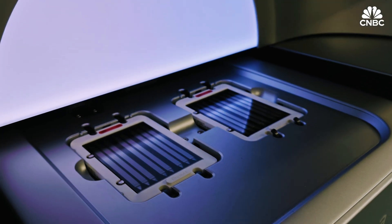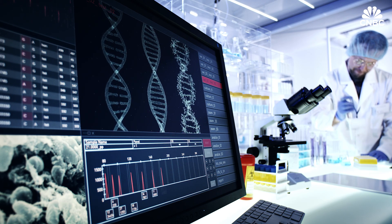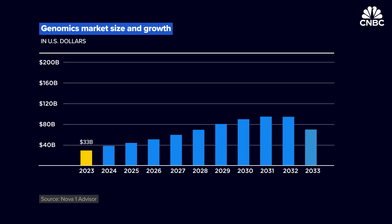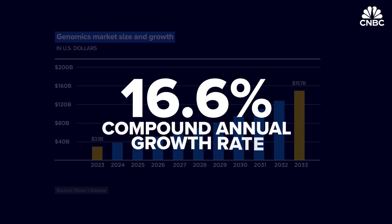However, gene sequencing and editing therapies in humans have, so far, opened doors for personalised medicine and treatments. As many companies work toward developing them, the genomics market is gearing up for growth. One prediction says it will grow from $33 billion in 2023 to $157 billion in 2033 — a compound annual growth rate of 16.6%.